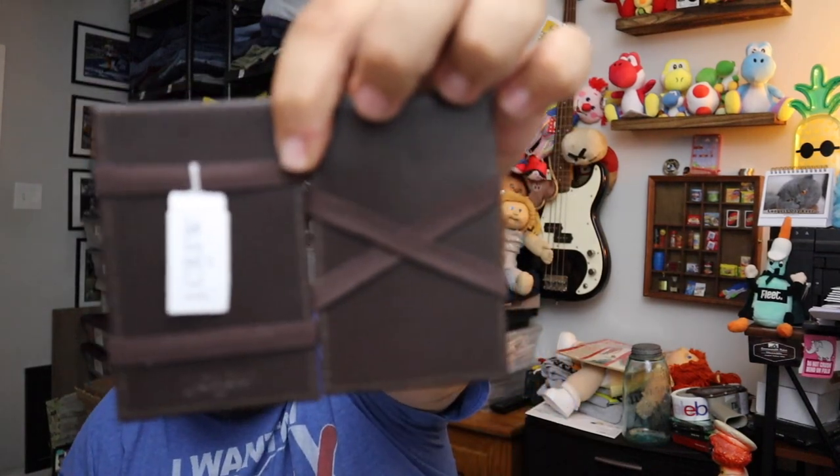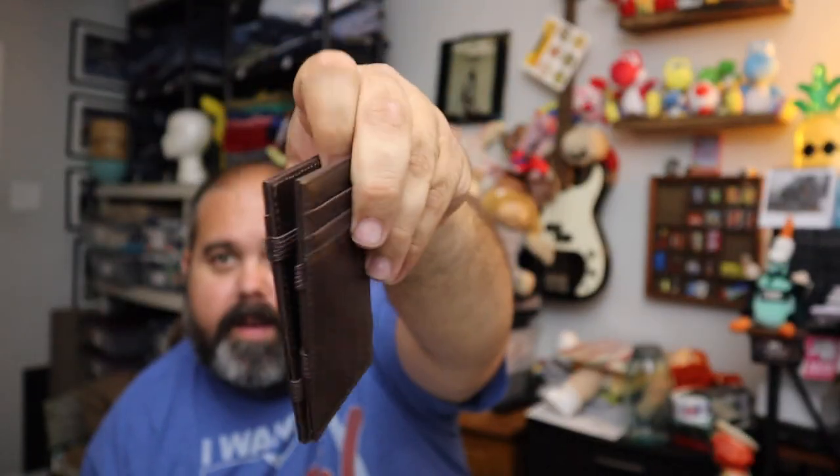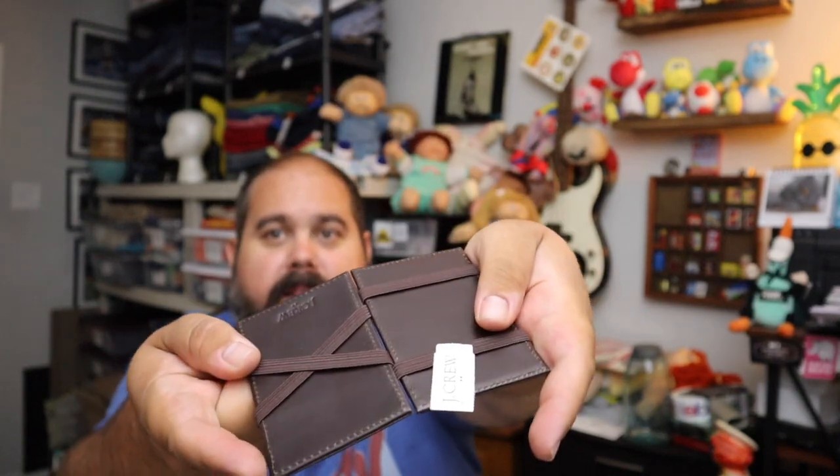Sold another magic wallet — this is a J.Crew magic wallet. You guys have seen these before. We've sold quite a few of them — they fold and then it's magic. New with the tags. J.Crew wallet, $10.50 plus shipping.